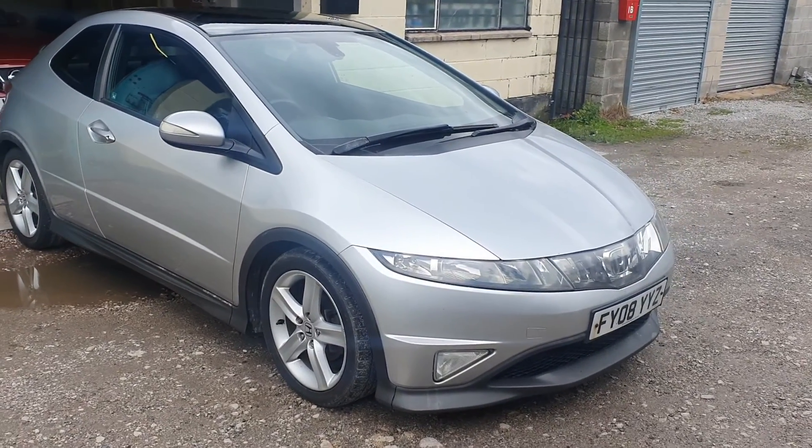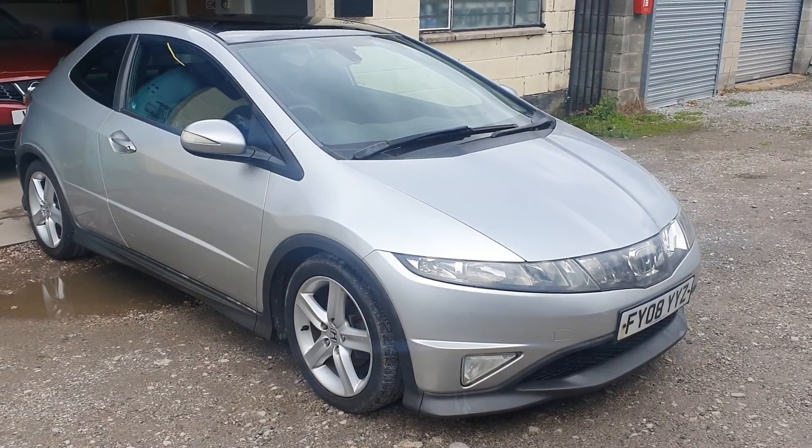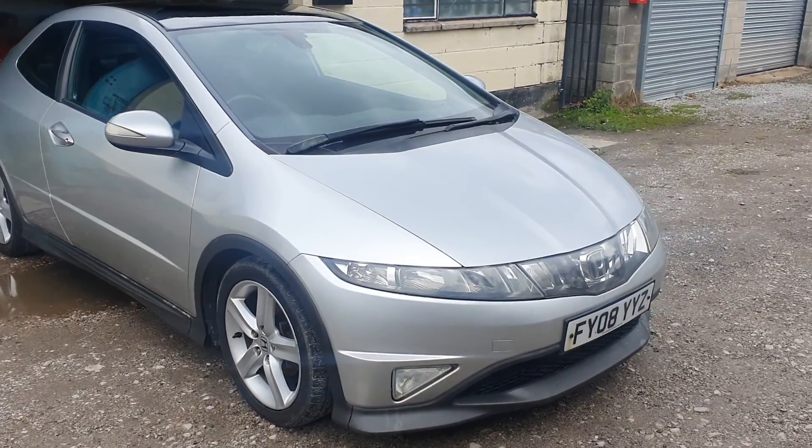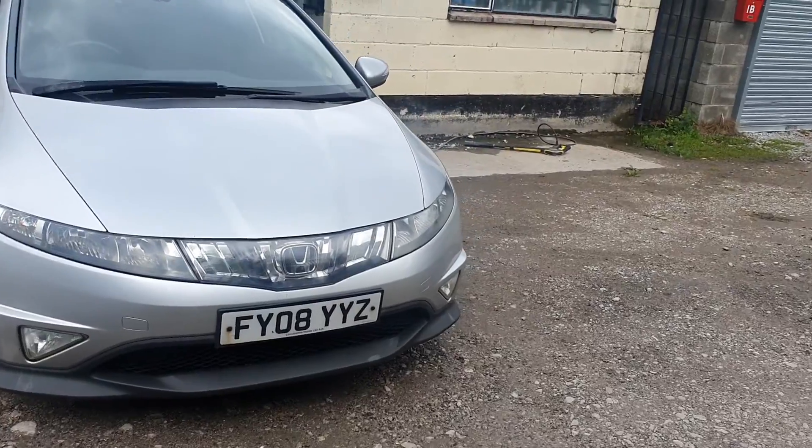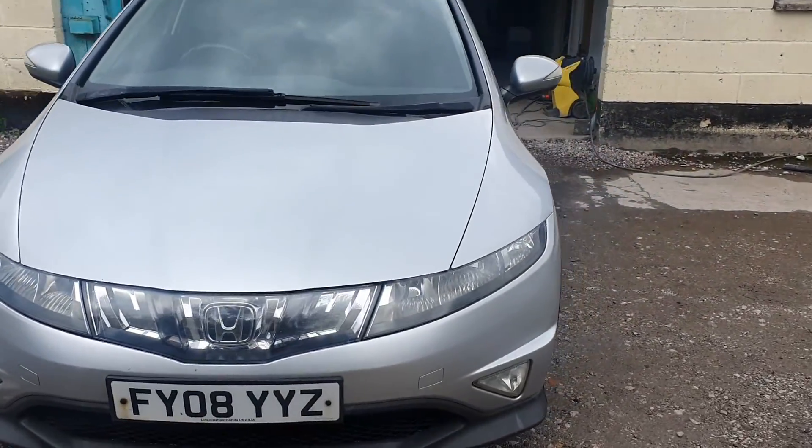Good afternoon and welcome to another video by MDR Cars. Today we've got the 2008 Honda Civic Type S GT. It's the 1.8 VTEC engine and it's covered just over 123,000 miles.